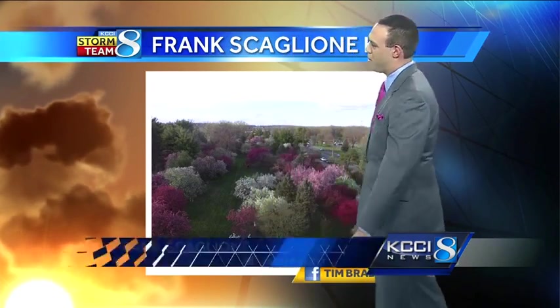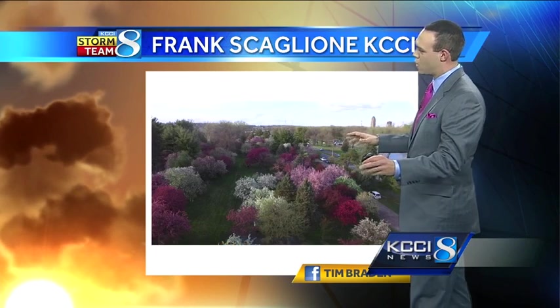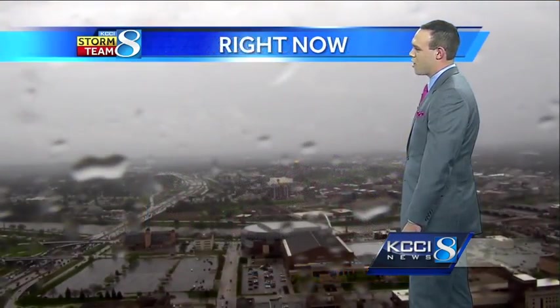We're going to be out of here. We've been dealing with it the past couple of days, but as we head into tonight, it'll finally start to calm down a little bit. Check out this beautiful picture sent in on my Facebook page by Tim Braden. He was out flying his drone over Waterworks Park, and this was a screen grab of the video. Look at all the colors out there — some really neat colors on the trees, and it's a neat time of year for some of those spring colors.